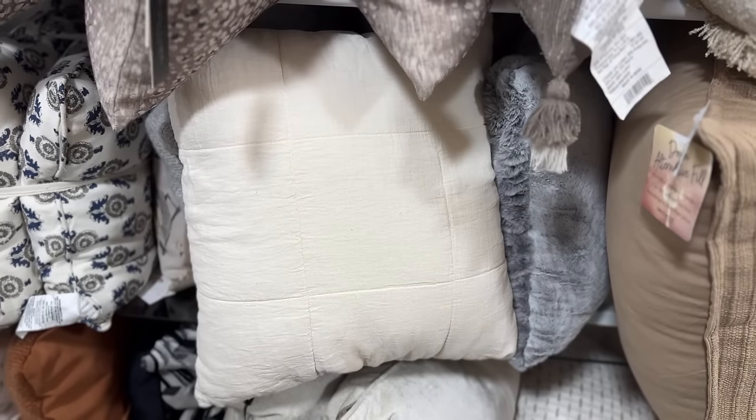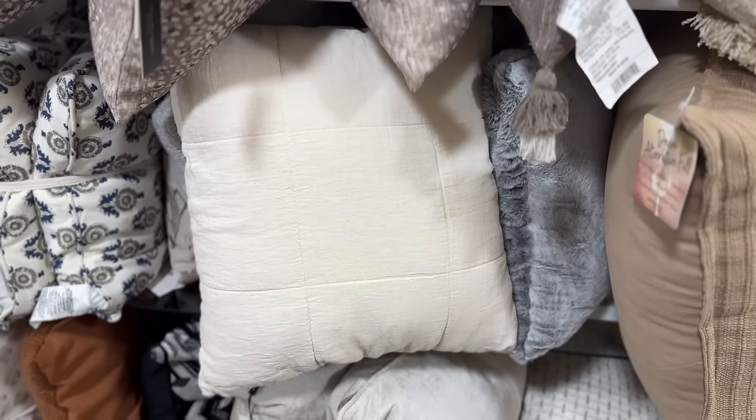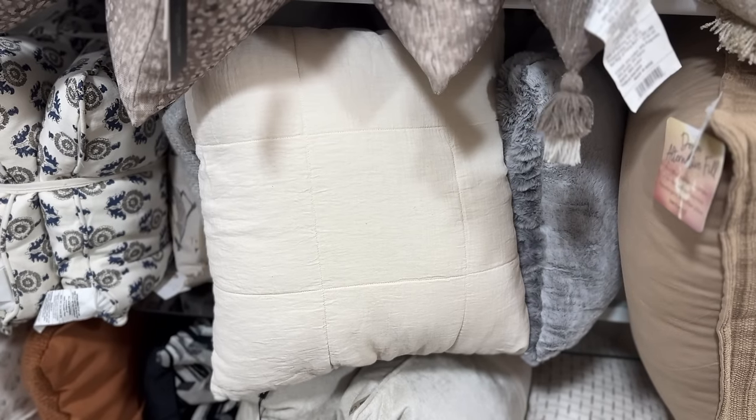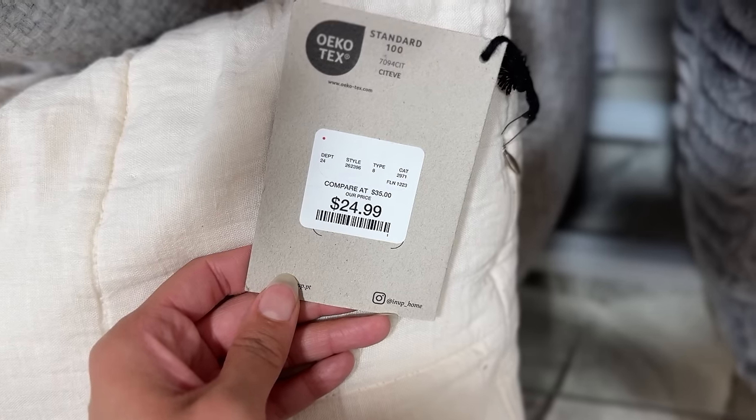Next up, this is a Parachute Home dupe. I recently found some actual Parachute Home at HomeGoods, but this one is a dupe and it's even cheaper — it reminds me of one of the Parachute collections I personally have. I have a lot of quilts but no throw pillows, so I was really tempted to pick these up. I refrained and put them back, but they were so soft and really good quality.